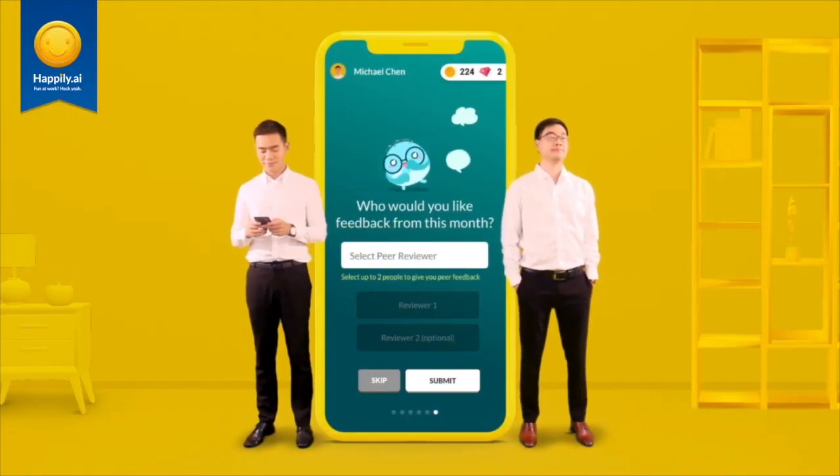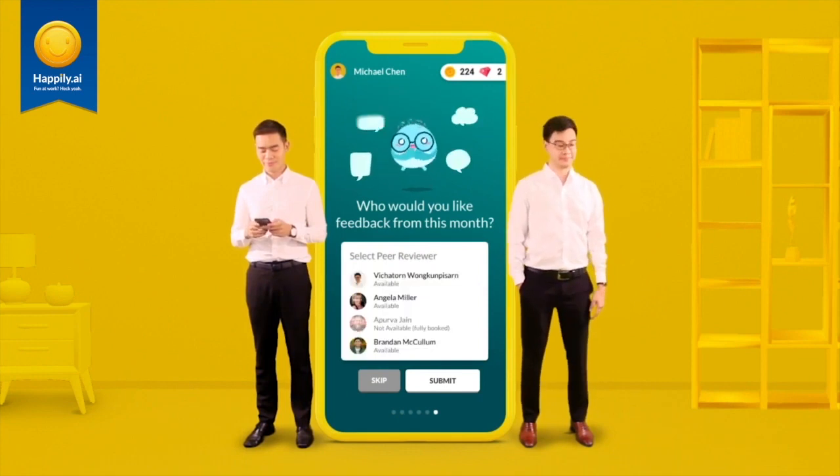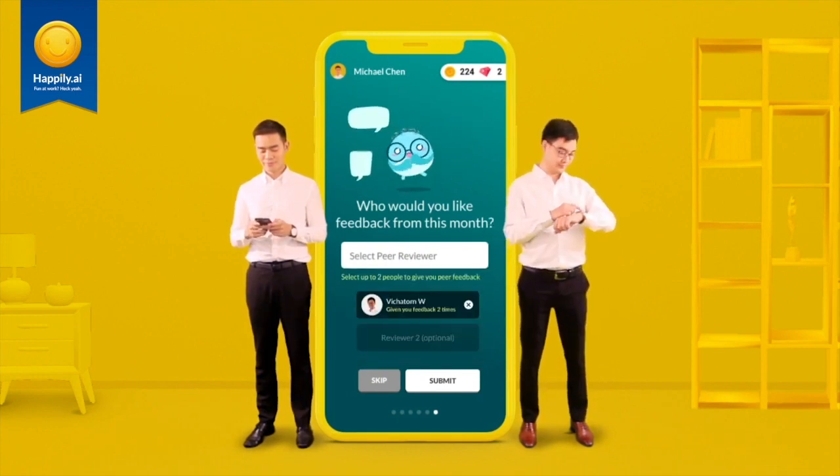Each month, you'll receive the opportunity to select two people from your organisation to give you feedback. All you have to do is select their names from the drop-down and they'll be automatically notified.